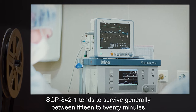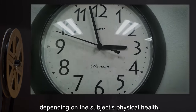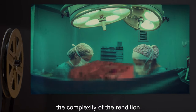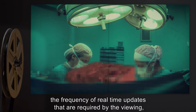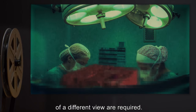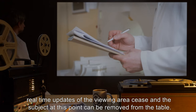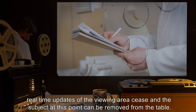SCP-842-1 tends to survive generally between 15 to 20 minutes, depending on the subject's physical health, the complexity of the rendition, the frequency of real-time updates required by the viewing, and the number of times changes of viewpoint — which would require large-scale construction of a different view — are required. Upon expiration of the subject, real-time updates of the viewing area cease and the subject can be removed from the table.